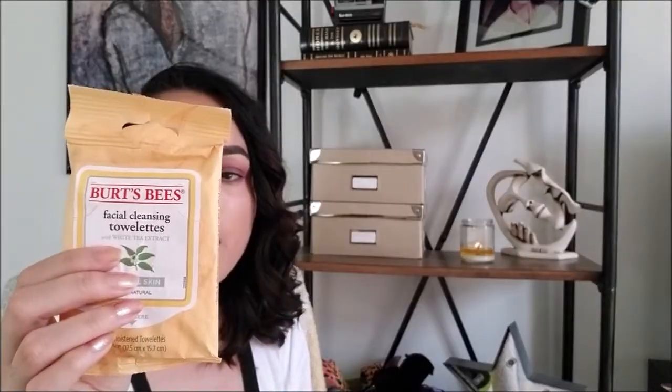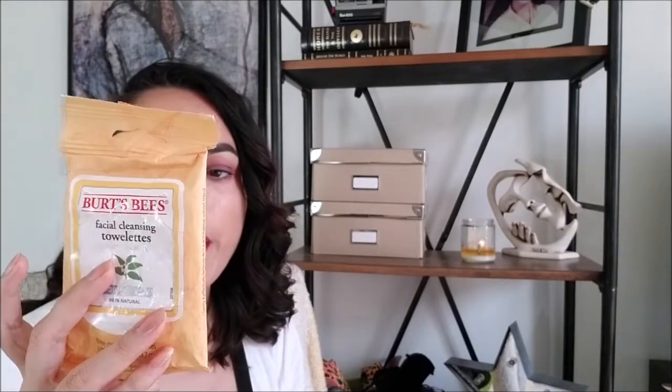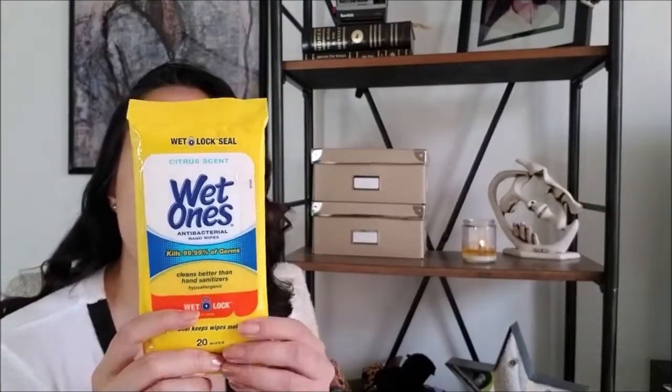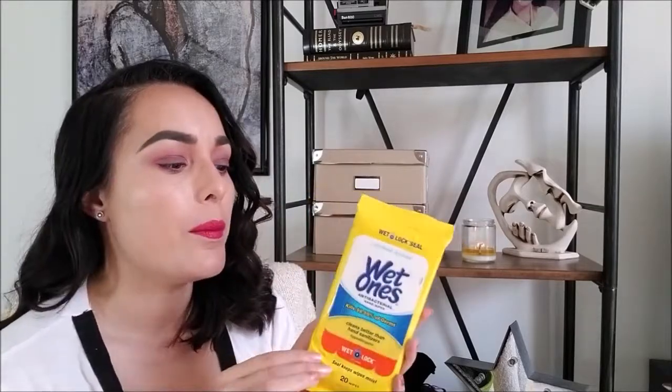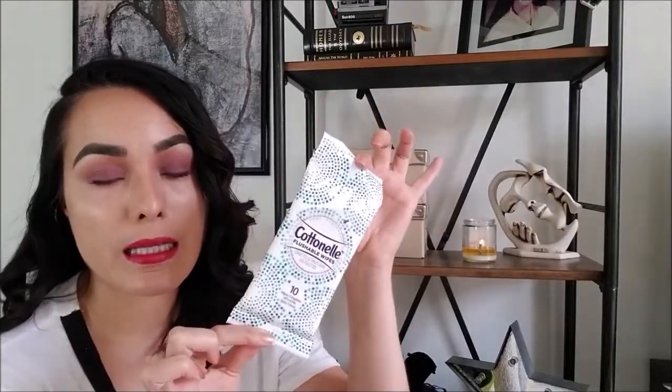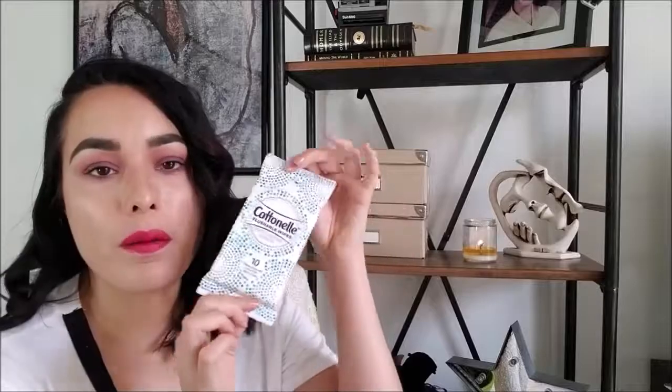The next products I like to keep with me are a couple of wipes. The first type are facial wipes — I like to cleanse my face before I sleep on a plane and when I wake up. I also like to keep a pack of Wet Ones antibacterial wipes to sanitize my food tray, the bathroom at the airport, and surfaces on the plane. The last type of wipes are Cottonelle flushable wipes — these are great to keep your hotspots fresh. I'm not sure I would flush these down an airplane toilet, so just dispose of them like any other wipe, but these are a must-have for me.